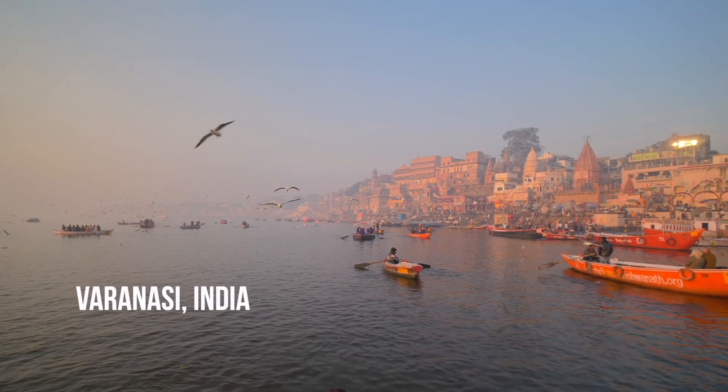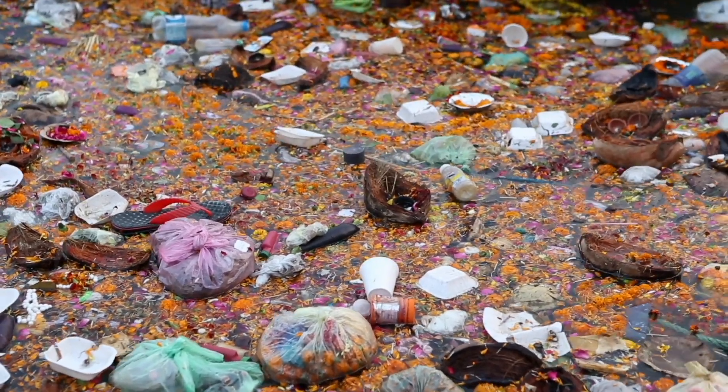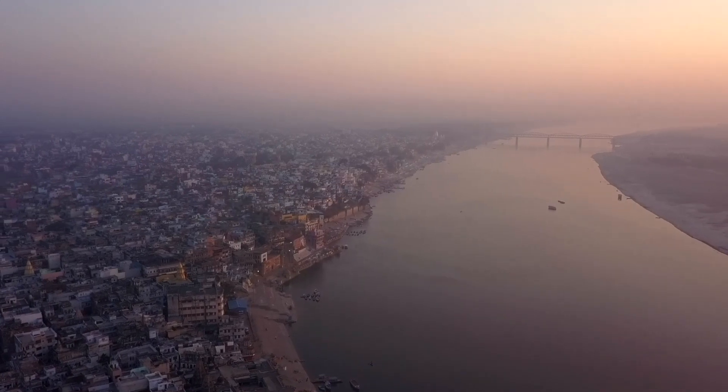In Varanasi, India, tons of plastic waste flows down local tributaries every day and finds its way into the Ganges River — one of the top 10 most polluted rivers in the world. But that's all about to change today.